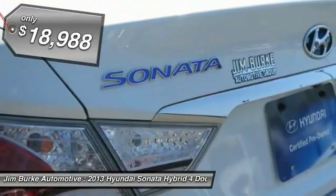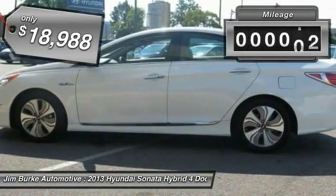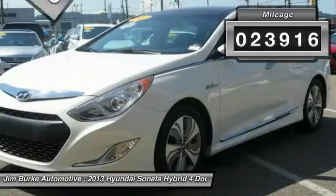less fuel, no guilt — and is priced below $20,000. This vehicle has less than 25,000 miles.